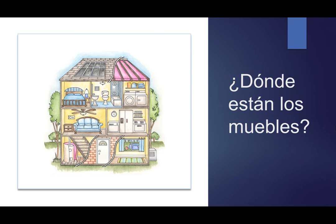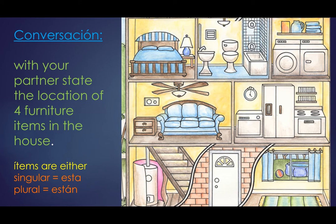¿Dónde están los muebles? Have a conversation with your partner to state the location of four furniture items in the house. Remember, items are either singular and use está — for example, el inodoro está en el baño — or plural and take están, like las cortinas de la sala están abiertos. They are open.